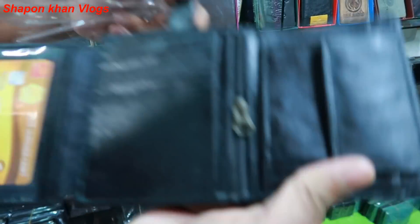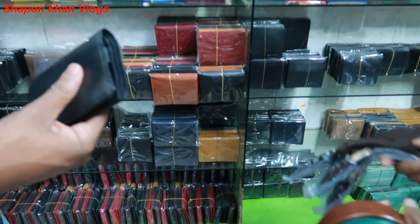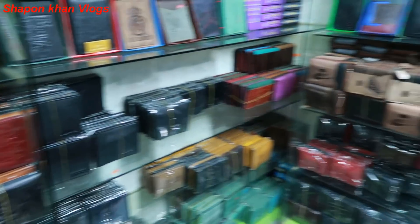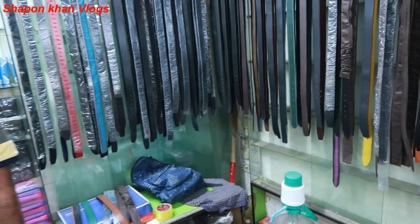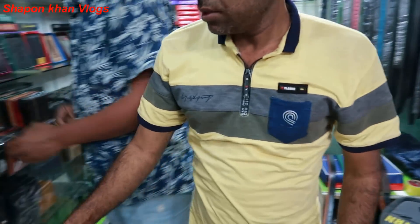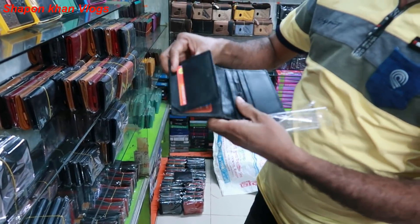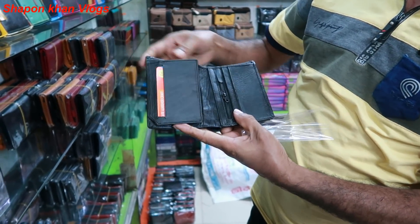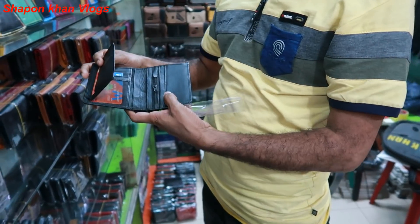Wow, beautiful. I use this money bag. You can see the money bag. You can see the price of the leather. This is a hull market. This is a new model. This is a two-part. What price is this? $300. This is $300.